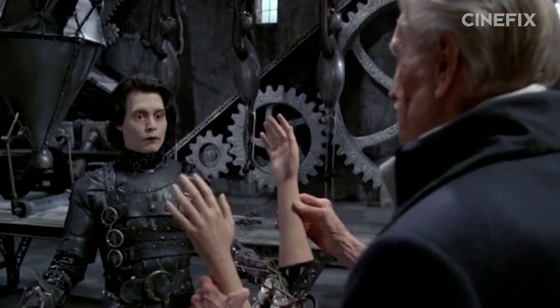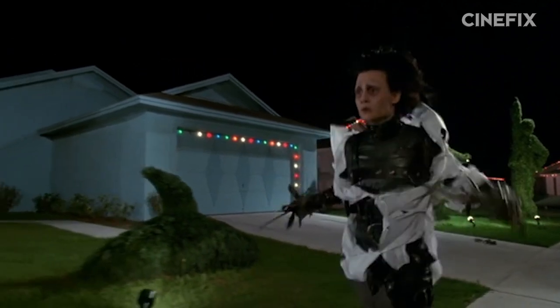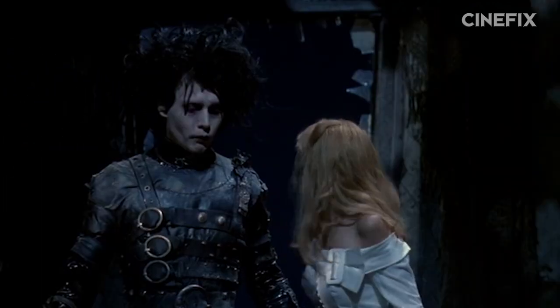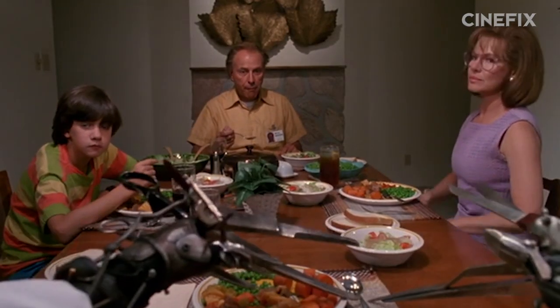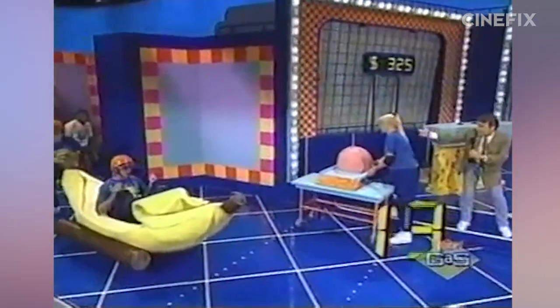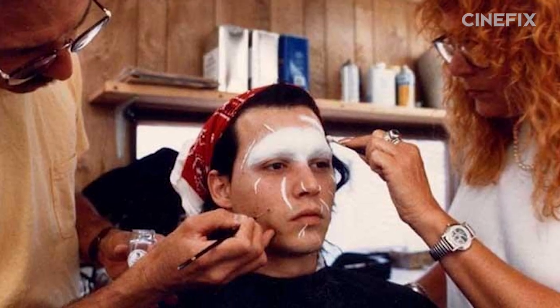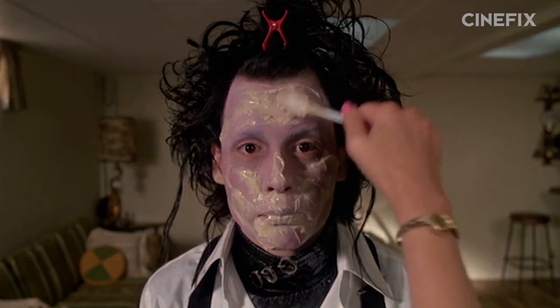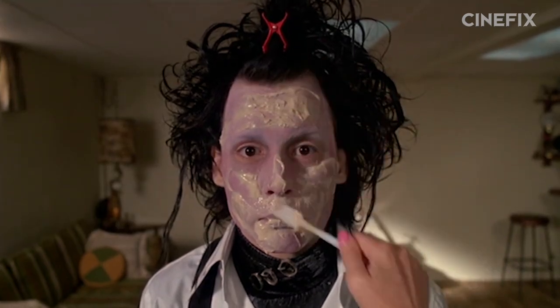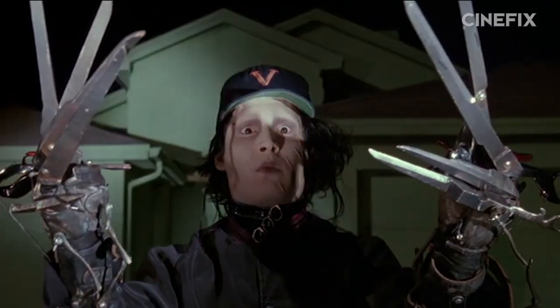Even without a heavy air conditioning onesie on underneath, Johnny Depp found out firsthand just how miserable it was to wear the Edward costume. Becoming Edward was a physical challenge — he had to sit in hair and makeup for two hours every day for the four months of shooting. After that, he had to wear a rubber suit in extremely hot Florida weather, which is where they shot Edward Scissorhands.